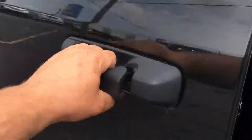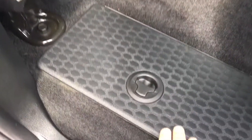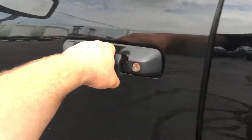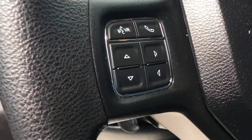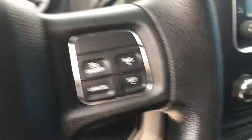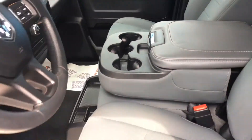Let's take a look inside. So this one is the cloth interior. You can see two of these little storage boxes, one on each side. This one does have the Bluetooth for the phone, shift-on-the-fly four-wheel drive, and a very clean interior.